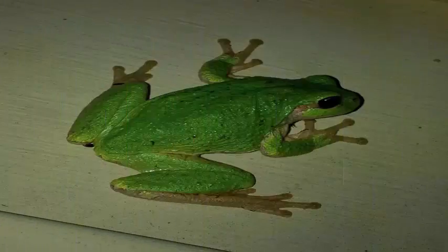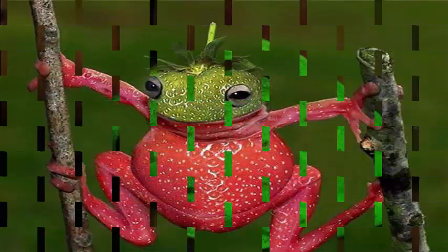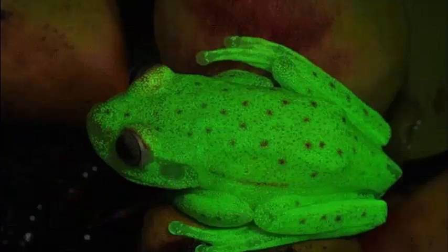It is the first fluorescent amphibian to ever be discovered. These results open up an exciting frog perspective of visual physiology and ecology, and the role of fluorescence in terrestrial environments where it has been classically considered irrelevant.